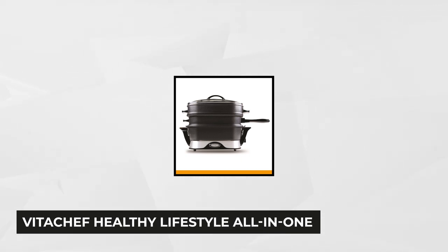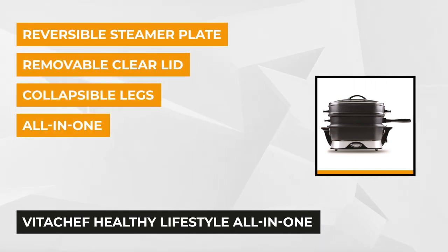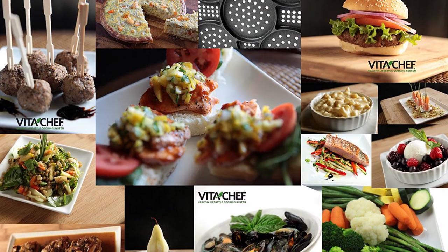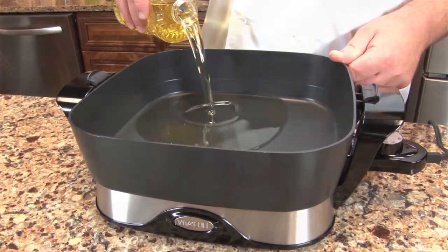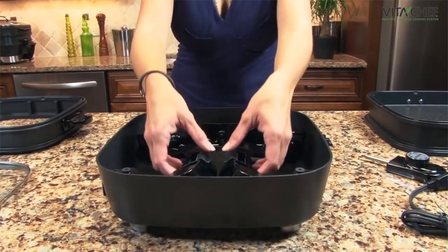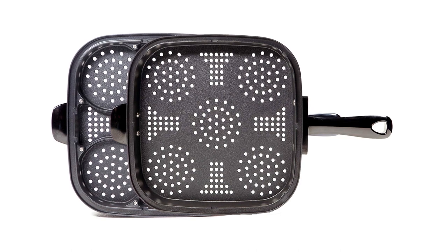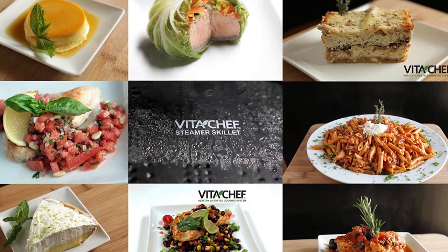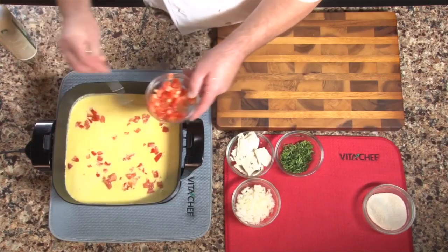Last but not least, number five is the VitaChef Healthy Lifestyle All-in-One Cooking System. This fantastic product is far better than the electric skillets you commonly see in home appliance stores. If you're always struggling to make healthy food, the VitaChef is perfect for you. It's an all-in-one multi-cooker that can steam, roast, fry, bake, and more. The skillet pan comes with a removable clear lid so you can view your cooking without frequently lifting the lid. Also included is a reversible steamer plate with built-in burger formers — handy for making snacks, burgers, sponge pudding, or steamed buns. An extension ring is also included to increase cooking capacity.